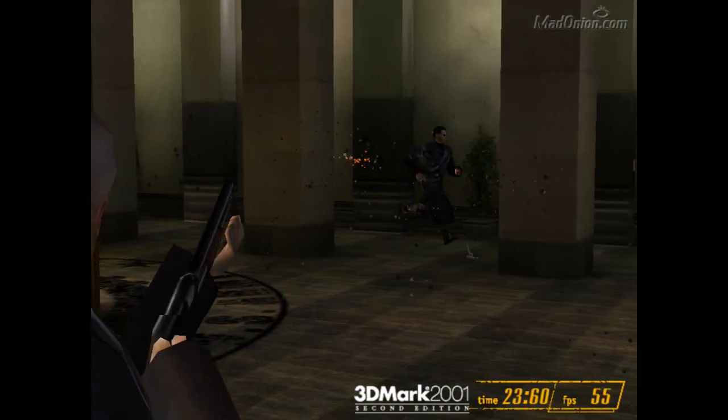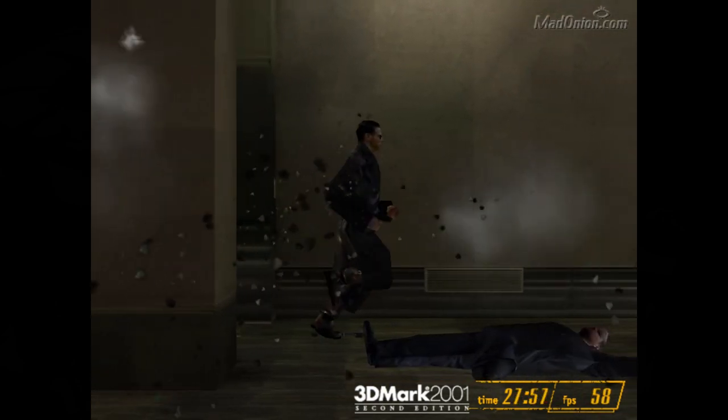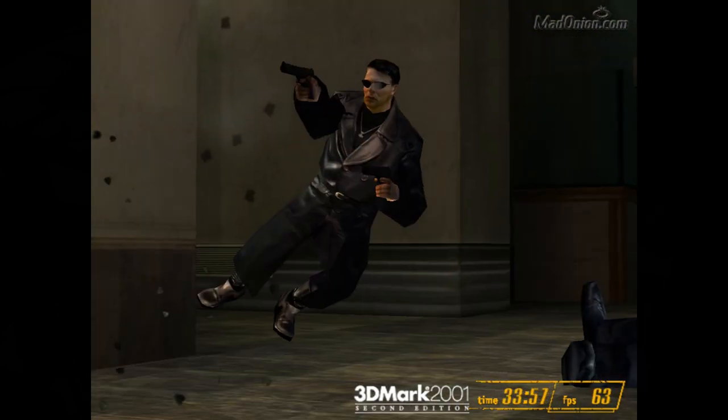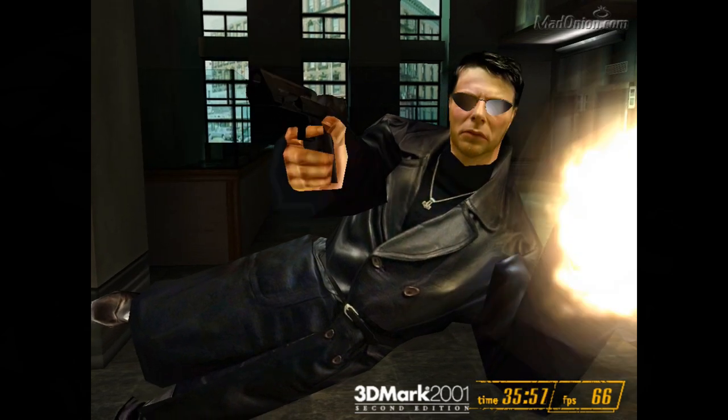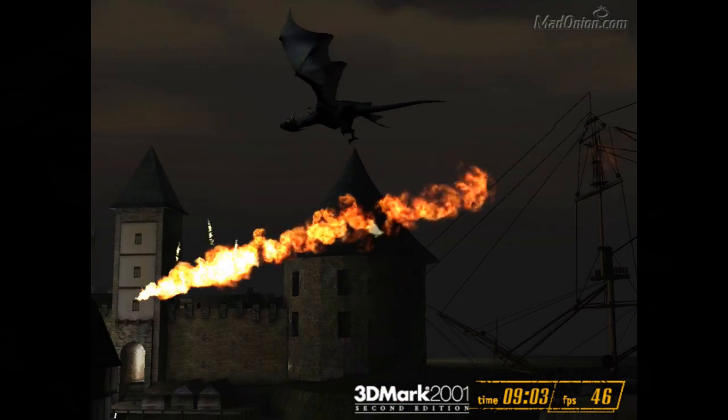So the Pentium 3 600EB has a 133 megahertz front-side bus and a 4.5x multiplier, which gives it a 600 megahertz clock speed. It is based on the Coppermine core produced in the 180 nanometer process and has 256 kilobytes of Level 2 cache. It supports the SSE instruction set, has 1.6 volts of Vcore, and a TDP of only 15.8 watts.